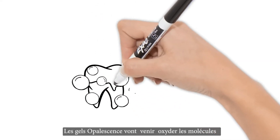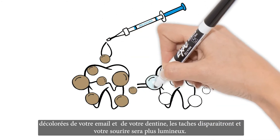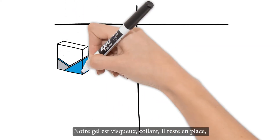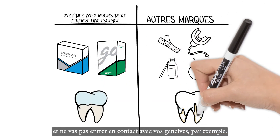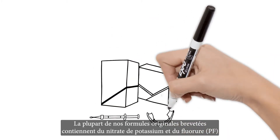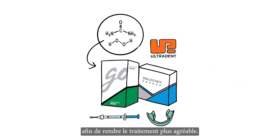The peroxide in Opalescence teeth whitening gels passes into your teeth to oxidize the discolored molecules in your enamel and dentin, removing stains and whitening your smile. Unlike other formulas, our gel is sticky and viscous, so it sticks in place for maximum effectiveness and doesn't go anywhere you don't want it, like your gums. Most of our original patented formulas also contain potassium nitrate and fluoride (PF) for more comfortable teeth whitening treatment.